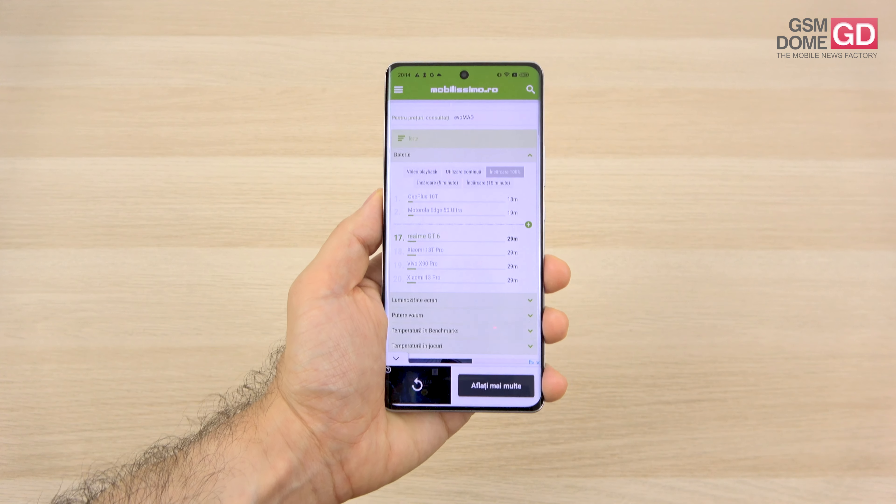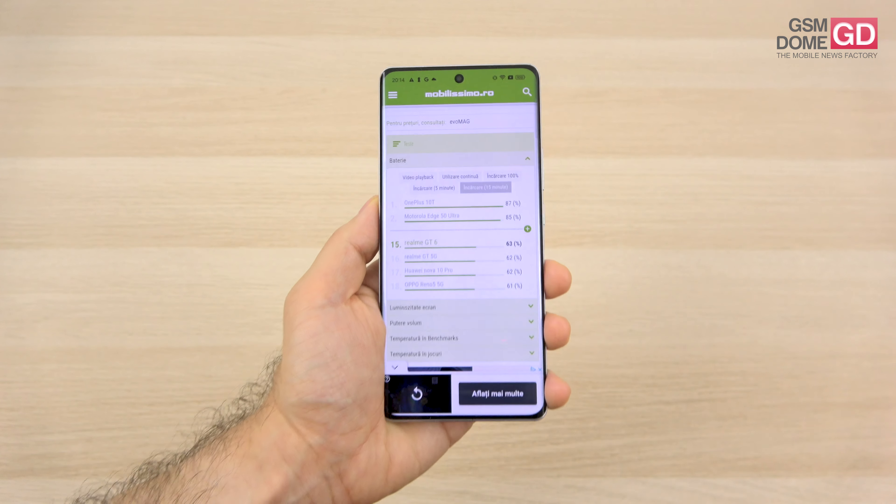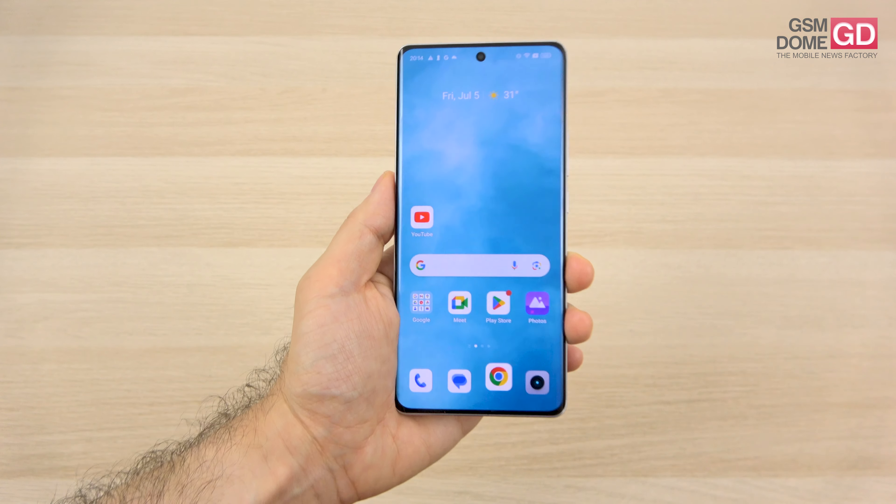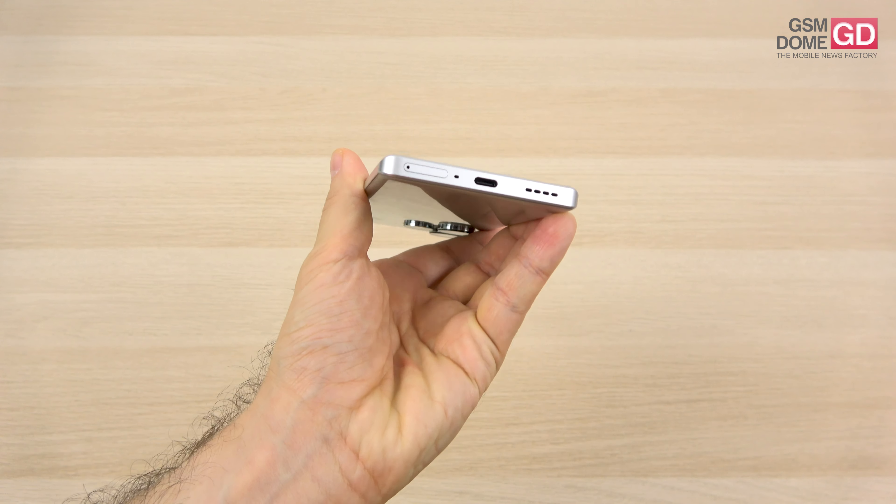The charge requires 29 minutes which is satisfying, and in 15 minutes you're at 63%, so you should be all set to go.